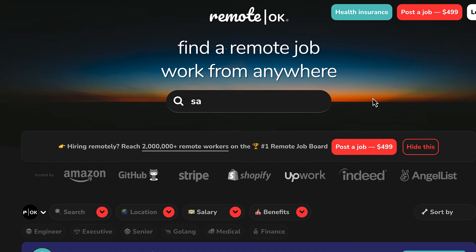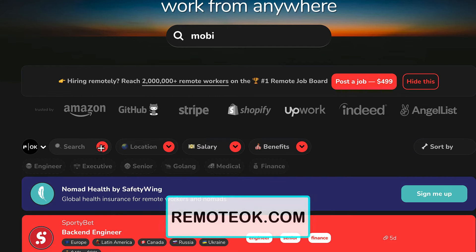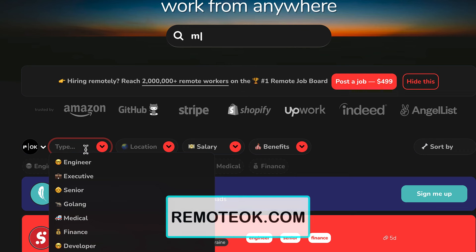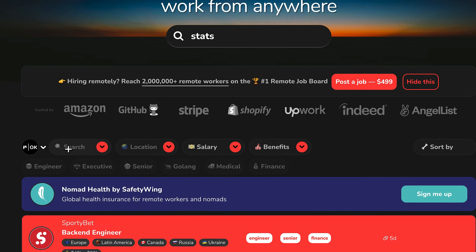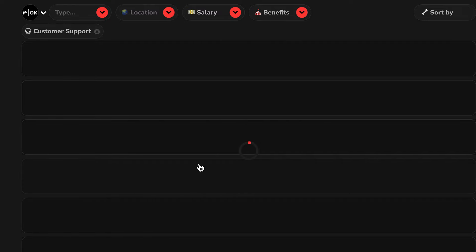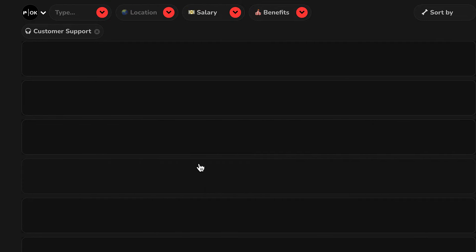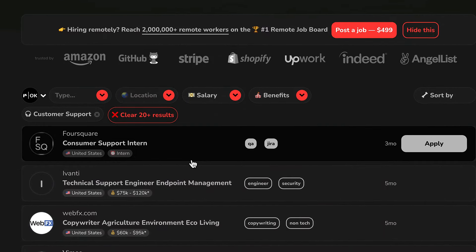This one is called Remote OK and the website is remoteok.com. You can actually go ahead and browse by category right here and click on whatever category it is. If you don't find the category on here right away, you can also type it in — I just started typing and I can see customer support right there. If I click on that, it'll give me all of the customer support jobs that are posted on here.